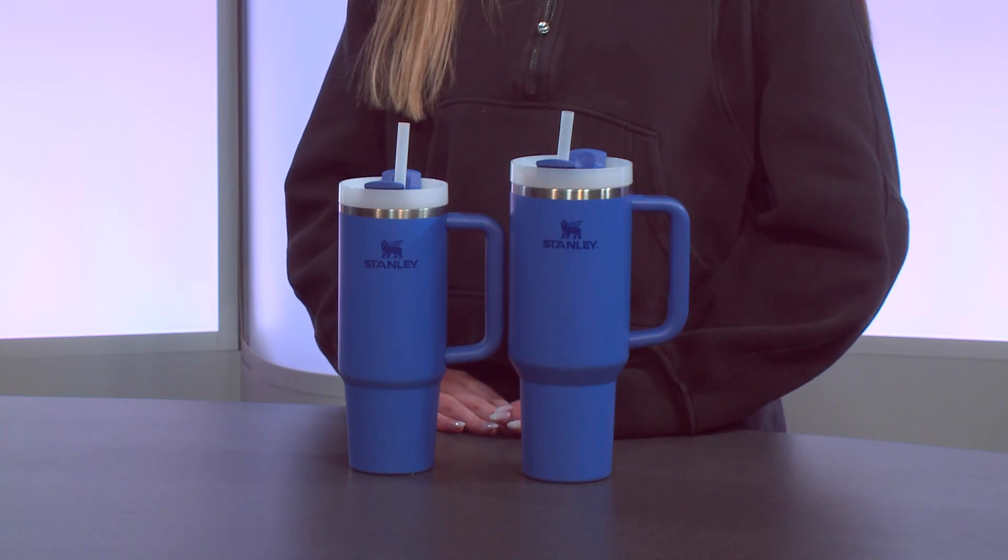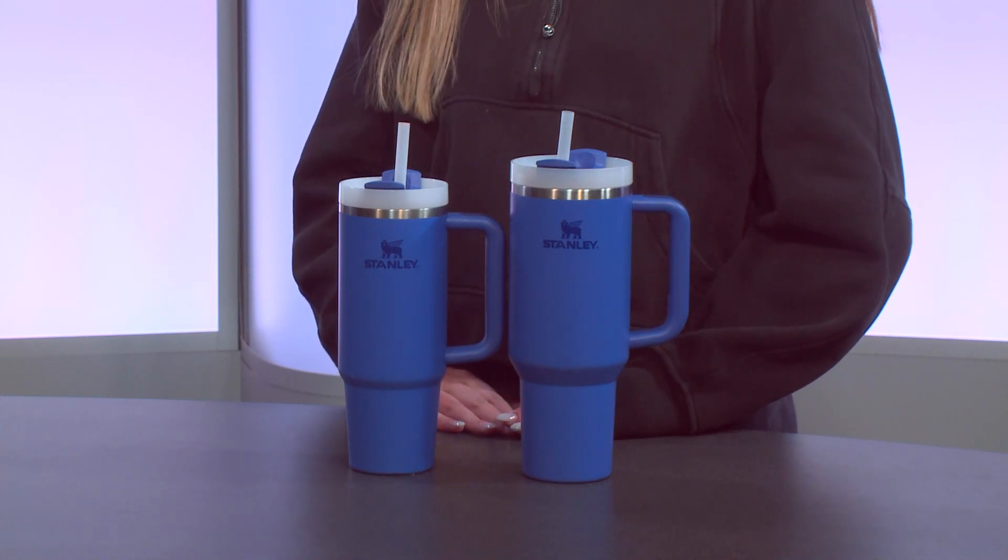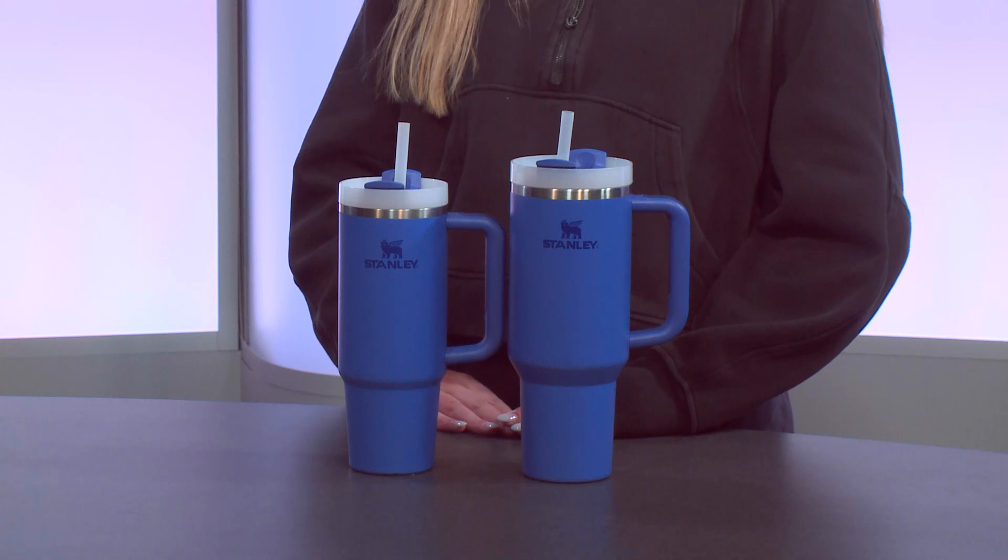Any kind of dirt, sand, rocks, or any debris in your water will now be gone and your water will be cleaner than ever. The purifying system is in the straw — as you take a sip, the water will go through the straw and it will clean out all the debris in your water.